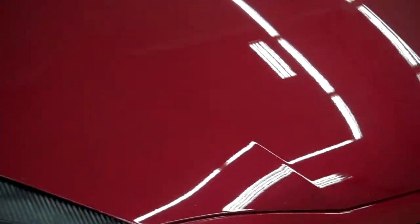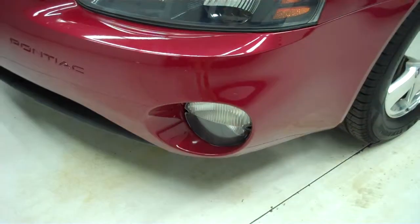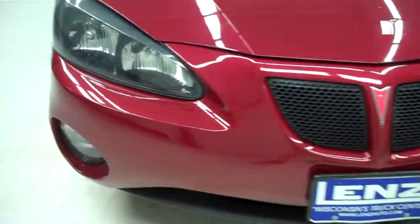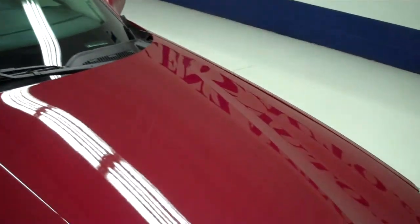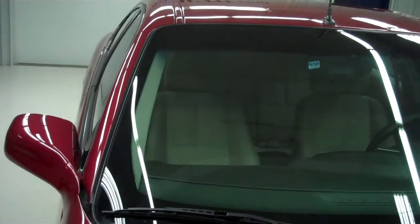The vehicle does have some small chips and one little ding that has been touched up. It does have factory fog lights, very clean factory style maroon front bumper. The hood is in great shape, with another small ding up there on the top. The vehicle does have a clean Carfax history report.